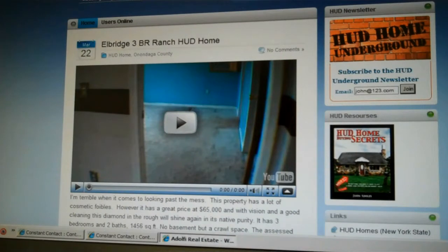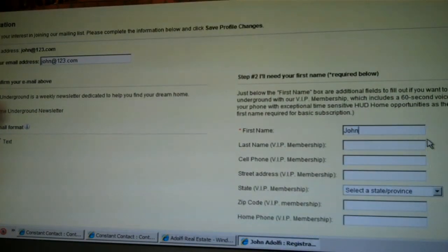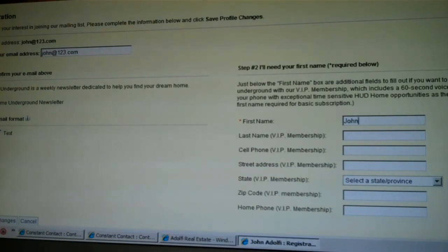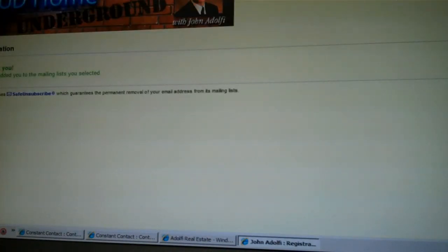If you're looking to buy a HUD home to live in, this weekly newsletter is especially dedicated to you. We're going to not only share what HUD homes are available, but a lot of tips on how to do it, and some of my secrets on how to beat the competition and get it for a rock bottom price. To subscribe, put your email address in the box and click Join. You'll have one more step — on the left-hand side, confirm your email address, and on the right, provide your first name so the newsletter doesn't refer to you as 'Hey You.' Underneath that, you'll see the VIP membership. If you give that additional information, you'll get a 60-second voice broadcast when a hot HUD deal comes up. Once you've filled it all out, click Save Profile Changes and you're in. I look forward to hearing from you. Have a great day, bye-bye.